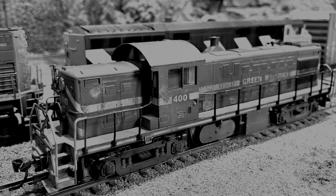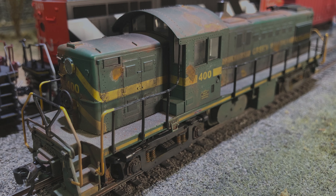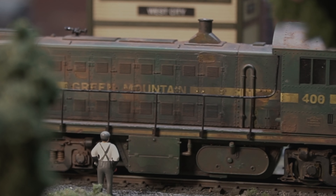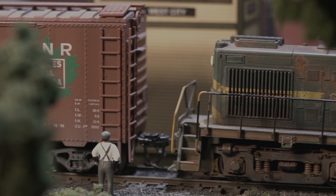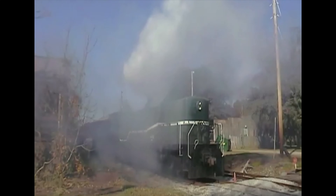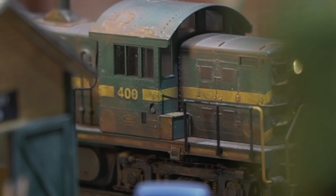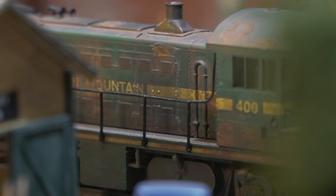If that's true, then you need a Rusty Oil Alco RS1. Built in the late 40s with a 539T engine, the Alco RS1 is guaranteed to leak oil, smoke like a you-know-what, and when it's not suffering wheel slip or sitting on the deadline, it'll be leaving rust stains on your clothes.